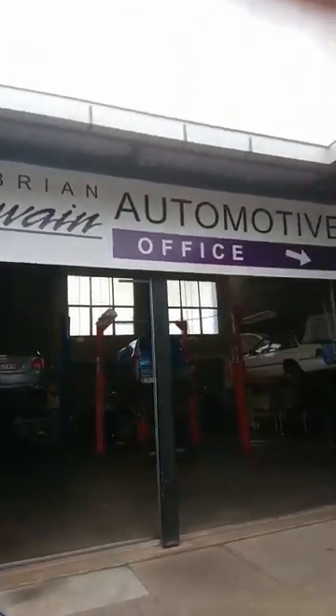Good morning, Clinton Brett here from Diesel Help Australia. I'm actually out in Kippa-Ring at the moment, which is near Redcliffe. You can see here in the background — I'll spin the camera around. I'm actually at one of our new members, which is Brian Swain Automotive.